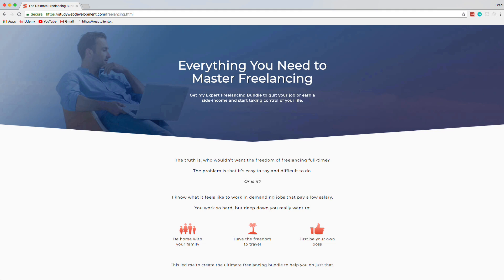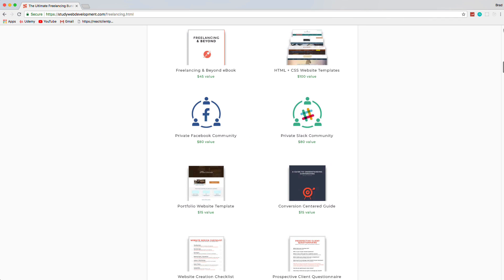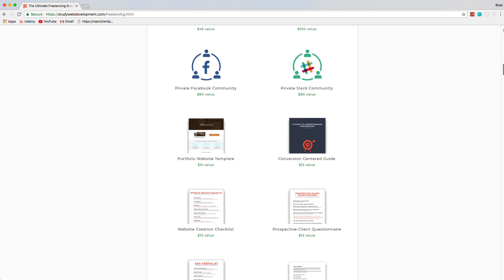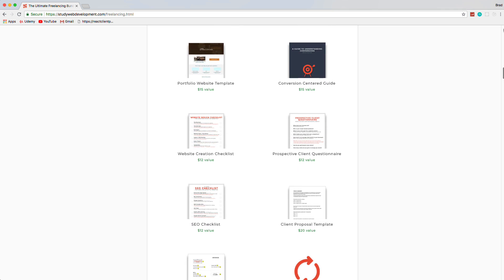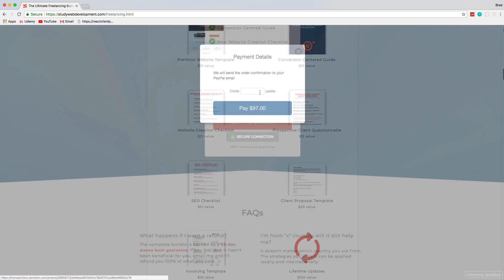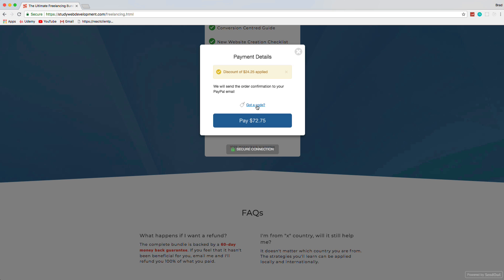This video is sponsored by the Ultimate Freelancing Bundle by StudyWebDevelopment.com, which gives you everything you need to start your own freelancing business, including a 130-page in-depth guide, invoicing and client proposal templates, website templates, an SEO checklist, and much more. Visit the link in the description and use the code BRAD25 to get 25% off.